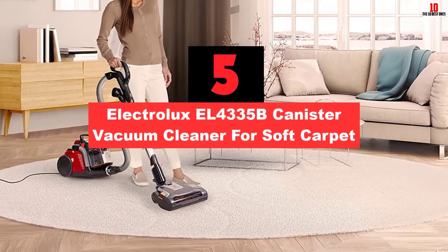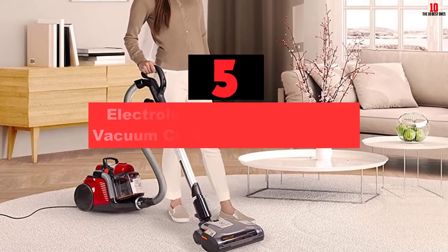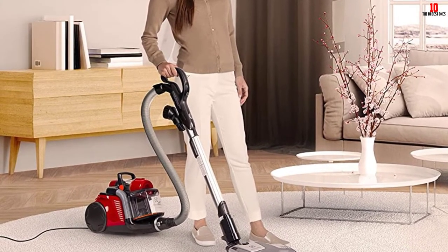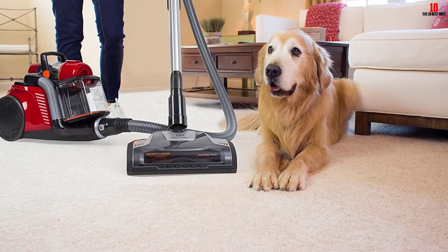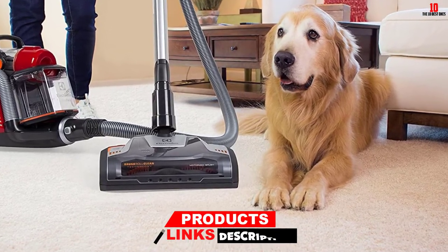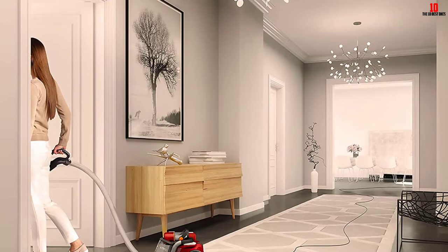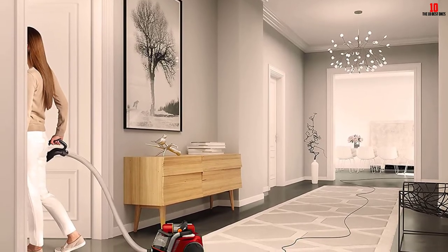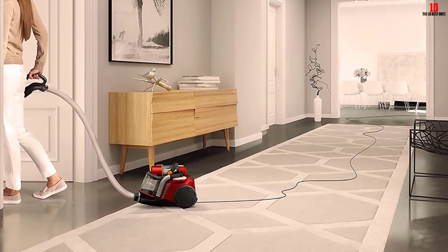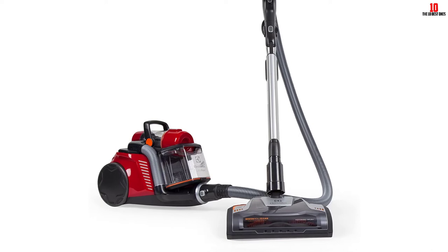At number 5, we have the Electrolux EL4335B Canister Vacuum Cleaner for Soft Carpet. The Electrolux EL4335B is known to catch most people's attention due to its sleek design and color. Powered by a 12-amp motor, this device has strong suction power that is adjustable for safe cleaning of soft carpets. The cyclonic system ensures there is consistent suction power at all times, making the device effective in cleaning up pet hair and stains from your carpet, no matter how deep they are. It also features a motorized brush roll that you can switch on and off depending on the surface you are working on. It has a large storage capacity of approximately 0.4 gallons, so you can easily clean up large areas before reaching the maximum.